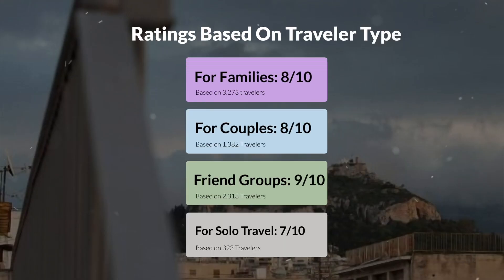Now let's move on to our personal ratings for this hotel, depending on the type of traveler. For families: 8 out of 10. For couples: 10 out of 10. For friend groups: 9 out of 10. For solo travel: 7 out of 10.